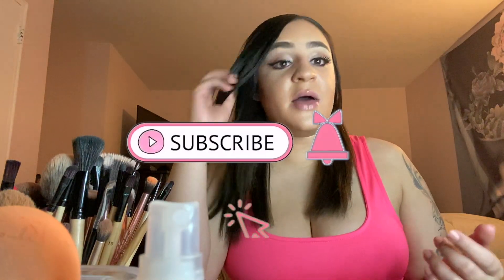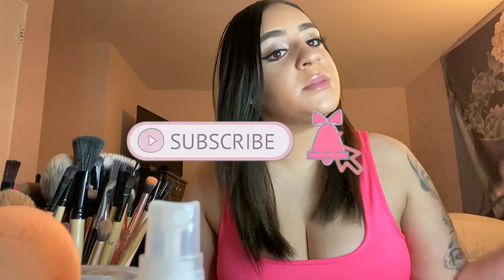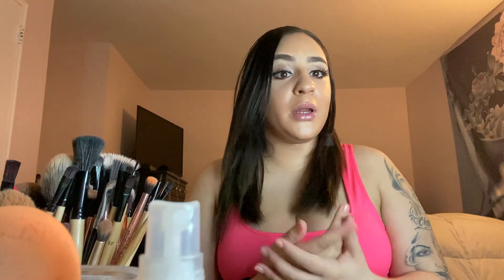That's the end of my video — I hope you guys enjoyed it! Remember to like, comment, and subscribe. If you guys have any ideas for videos you'd like me to do, DM me or comment and let me know. I'm willing to try anything, so I hope you guys enjoy — until the next video!